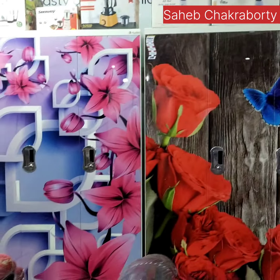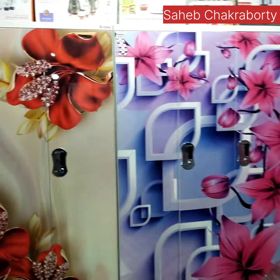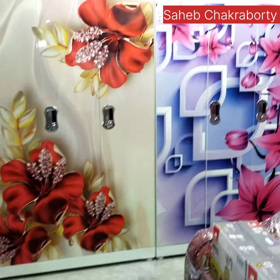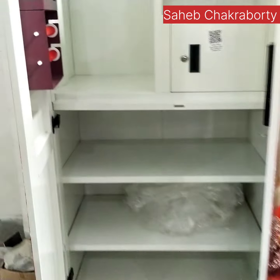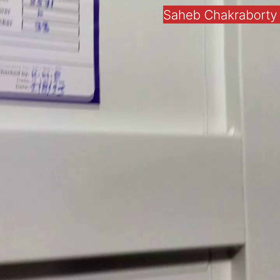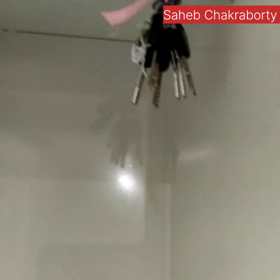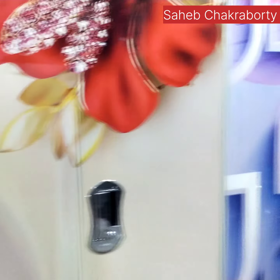I'm going to give you a new product. I'll give you this product — it is a very good product. This is Coiner Company, 3-door.